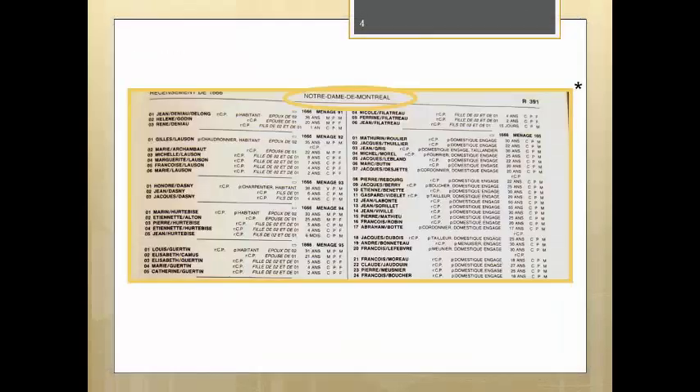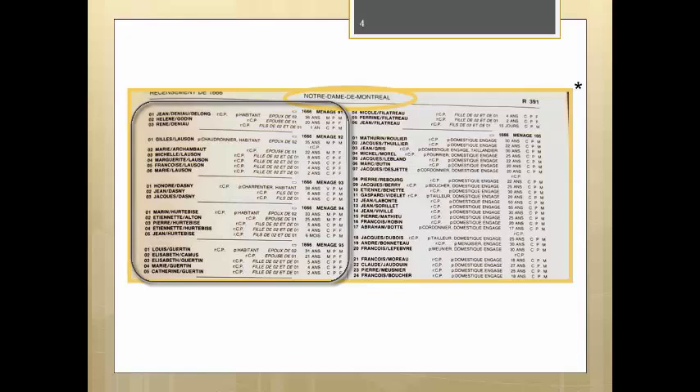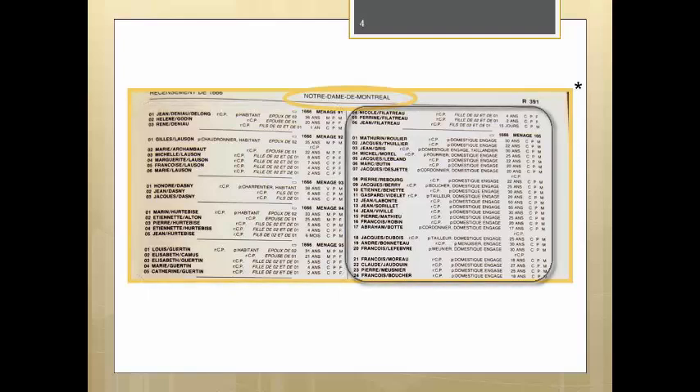This is a typical census page. In the center, we have the parish name, Notre Dame de Mont-Réal, indicated by the 391 in the upper right corner. In the upper left, it tells us that this is the census of 1666, also indicated by the R in the upper right corner. The census records can consist of typical households consisting of parents and children, but there are also atypical households, like those on the right, which lists several single male household servants.